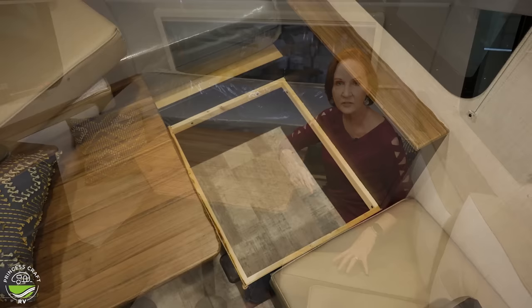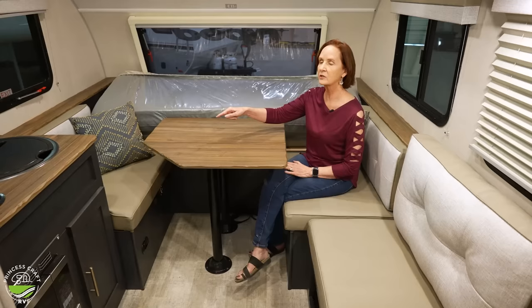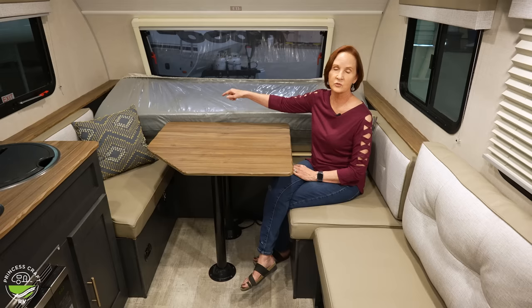The last thing about this space — there is storage underneath the seating. If you lift up the panel underneath this cushion, there is storage there but not under the other side. Up here underneath the mattress is the pass-through storage from the outside. That gives you an idea of where you can put all those great things you're going to take with you.